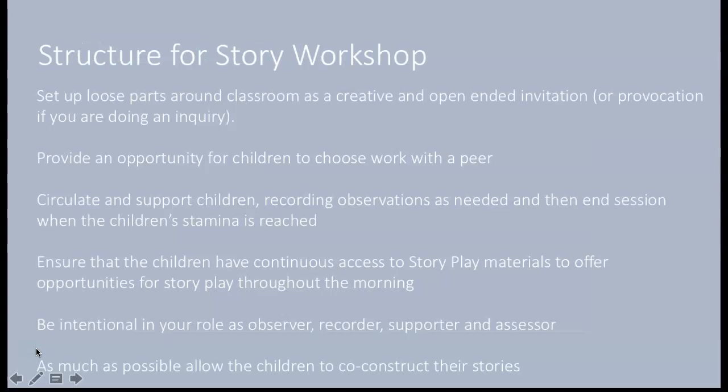Here's a structure I use for Story Workshop. I set up loose parts around the classroom as a creative and open-ended invitation. If I'm doing an inquiry, I may set up provocations. I provide an opportunity for children to work with a peer, circulate and support the children, recording observations as needed, and end the session when the children's stamina is reached. Ensure children have continuous access to story play materials. Be intentional in your role as observer, recorder, supporter, and assessor. As much as possible, allow the children to co-construct their stories.